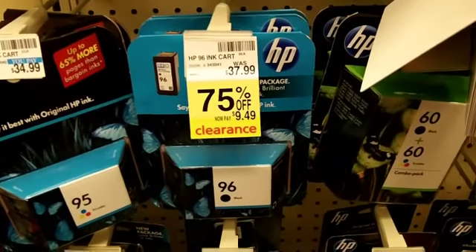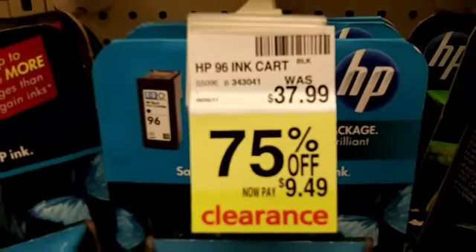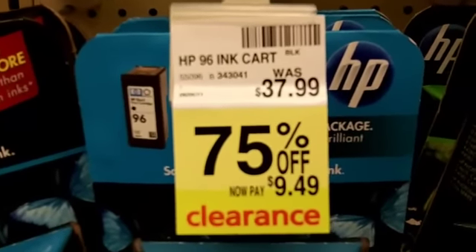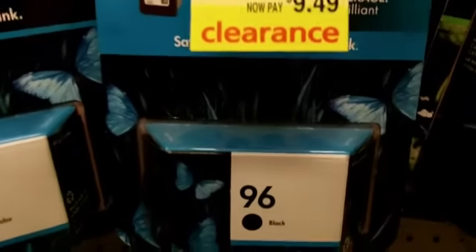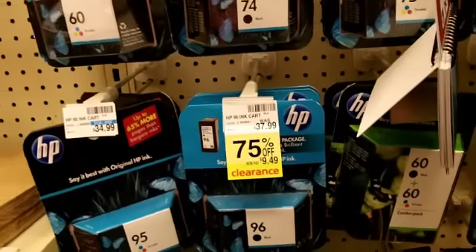I found a good bargain — too bad my printer ink doesn't take this. But as you can see, this is regular $37.99 and it's on clearance for $9.49. That's pretty good. But my ink cartridge takes a different kind.